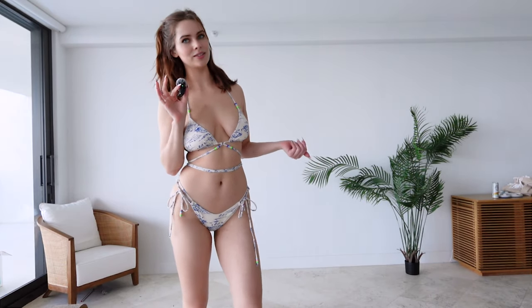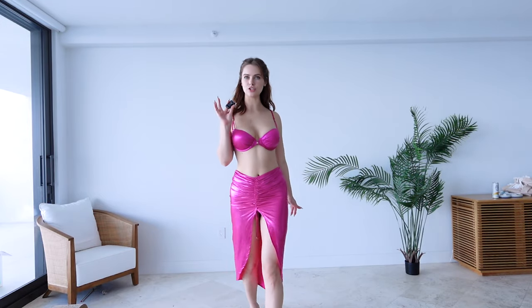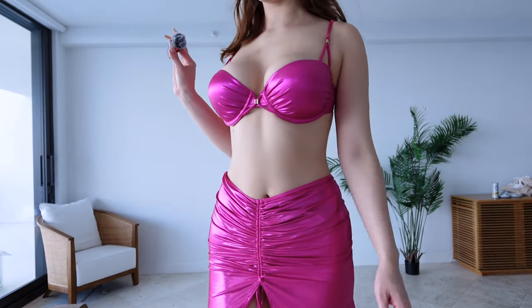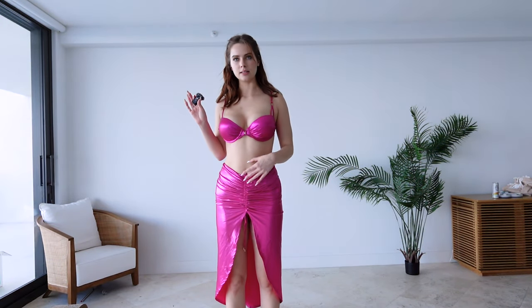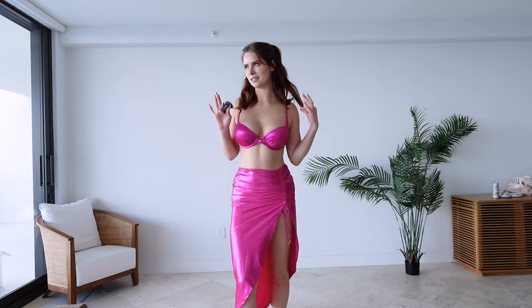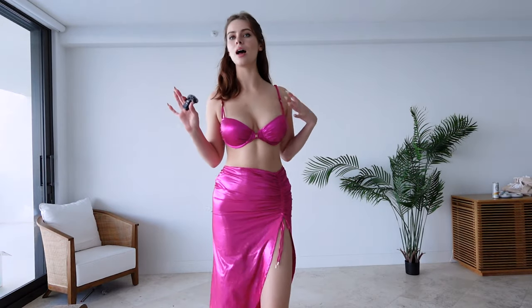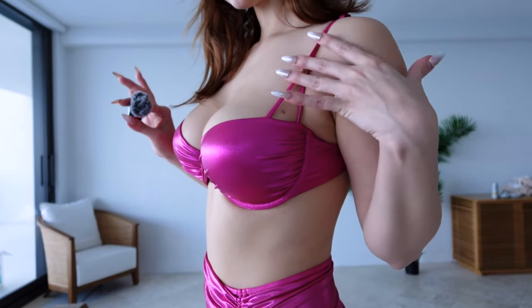Now let me go ahead and show you the final set. This final set is from Honey Birdette and this color is so vibrant — look at that magenta. We have a little ruching in the middle of this skirt and you can either wear the slit down the middle or to the side. This set is giving me a little bit of nostalgia vibes because when I was a kid I had something that was a similar bright color like this. The top is padded and we have a little bit of a push-up going on.